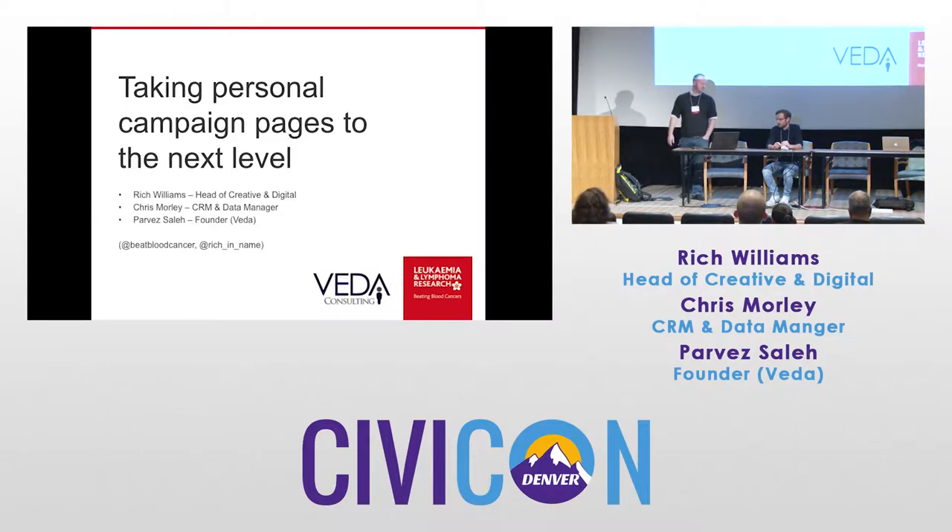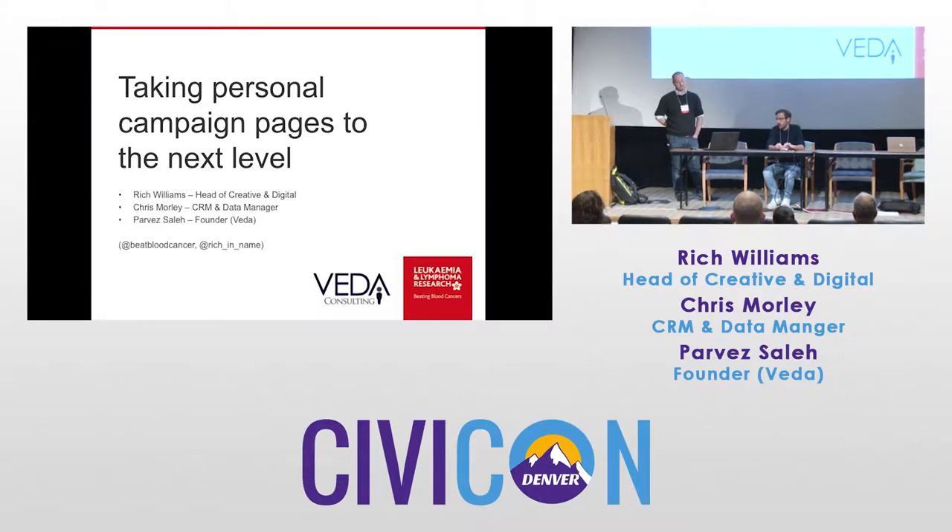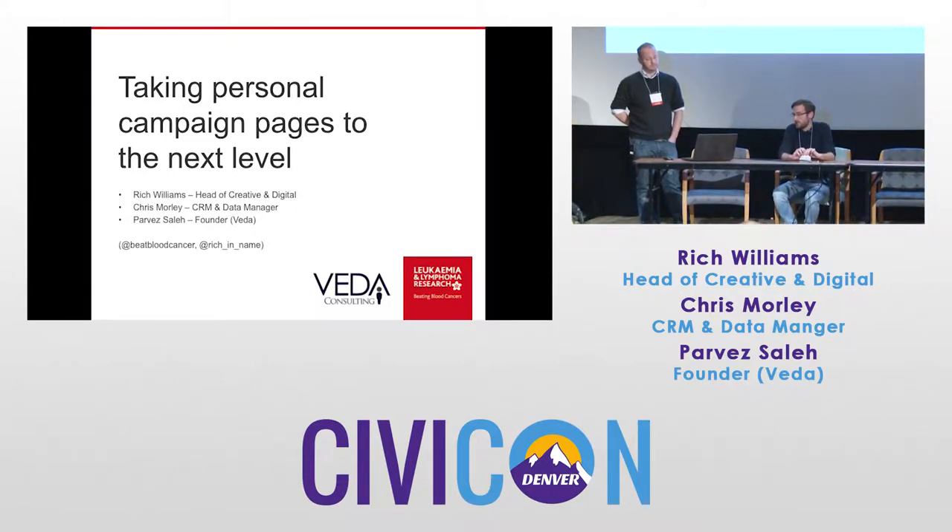Can you explain your relationship with Civi? Sure. So I've been working with Civi for about four years now. Leukemia and Lymphoma Research is the second not-for-profit that I've worked with using Civi. My daily job is to sort out our end users, make sure that they are using the system correctly and it meets our business requirements, and then working with Parvez and his team at Vader to develop the system in order for it to meet our requirements.